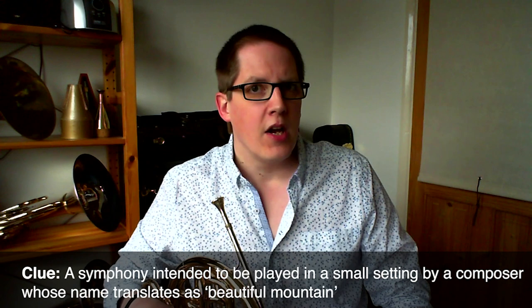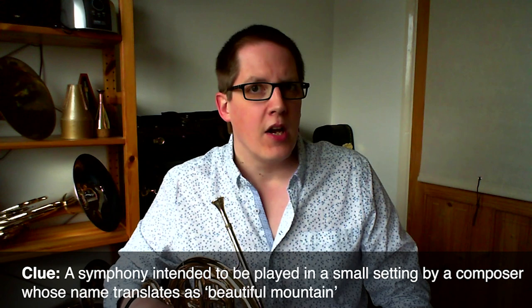The next extract I'm going to play is not something we play often at all, but it's very definitely in the chamber orchestra repertoire. It's notable because the second horn part is right up there with the first horn part in this particular moment. It's not that obscure — if you know it, you'll know it.